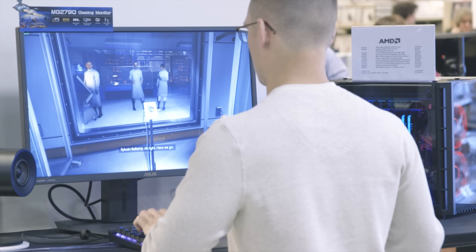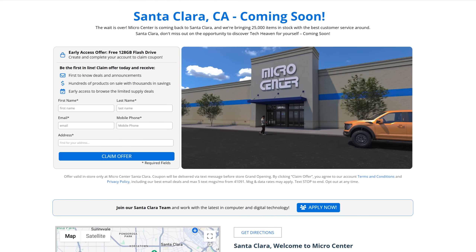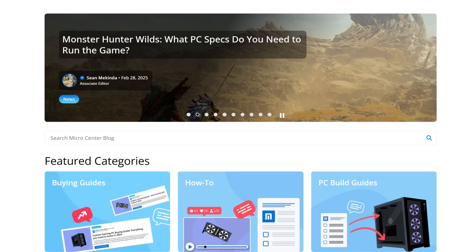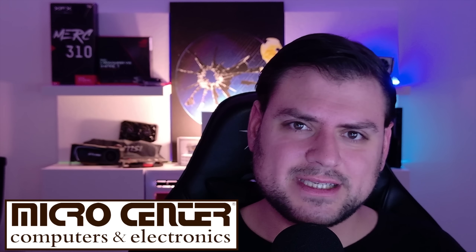This segment is brought to you by Micro Center and their Monitor Madness event starting March 1st — great deals on a wide range of monitors all month long. Micro Center is also opening a new store in Santa Clara, California — sign up at the link below for a free 120 GB flash drive when it opens. They also have a GPU trade-in program so you can bring your GPU and receive an offer the same day, plus links for all their new tech news including RTX 5000 and RX 9000 releases.